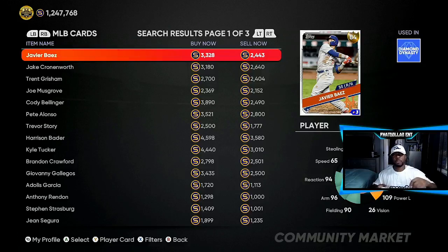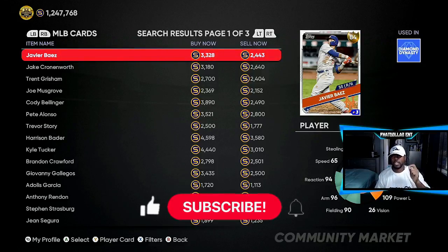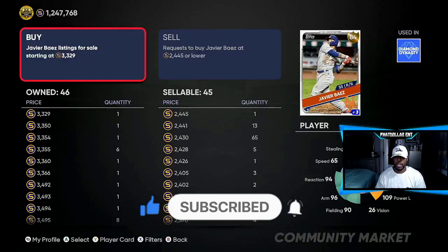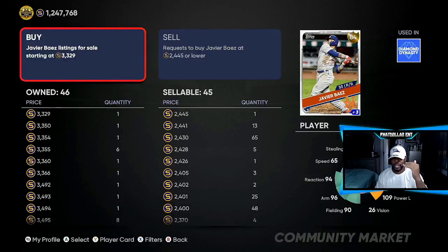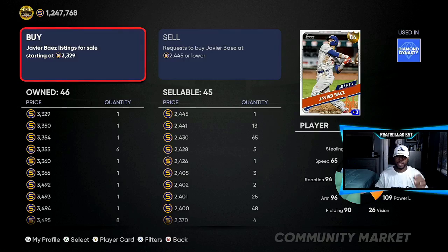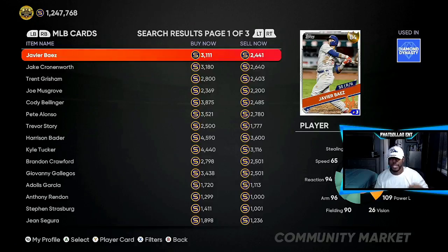The next thing we're going to go over is who you should be invested in and what investments will make you the most stubs. I'm more about making stubs off of hype, so today's video is going to be off of hype. You should already have some buy orders in. If you didn't, click on it and look down the right-hand side. Right now you have to wait for 65 orders at 2,430 for Javi Baez — he's a good investment if you did it early, but right now you won't be able to get down to the lower tier like you'd want to.